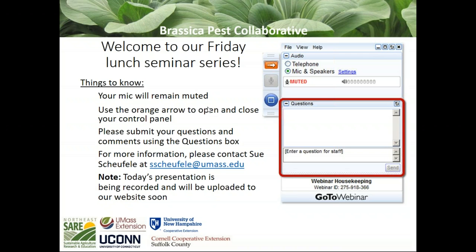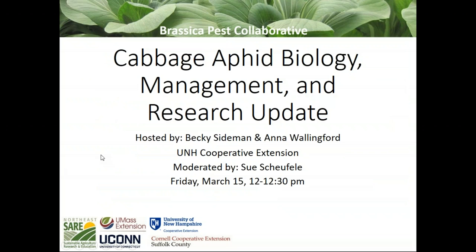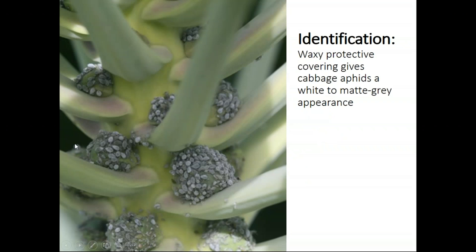Thank you, Sue. I am Anna Wallingford, an entomologist at UNH Cooperative Extension. Full disclosure: the majority of the data and results I'm presenting have been collected by other members of the Brassica Pest Collaborative, either here in Durham by Becky Seideman and her students, or at other collaborating research farms. Today we're going to do a brief introduction to aphid biology, how to identify cabbage aphid, some best management practices, and a few important points from that research.